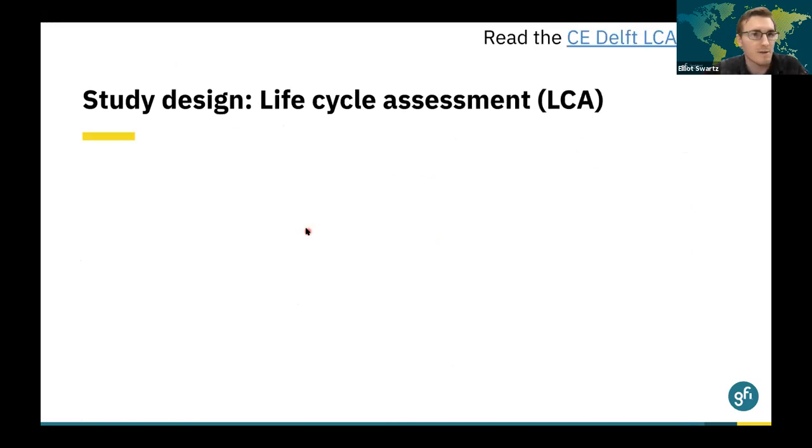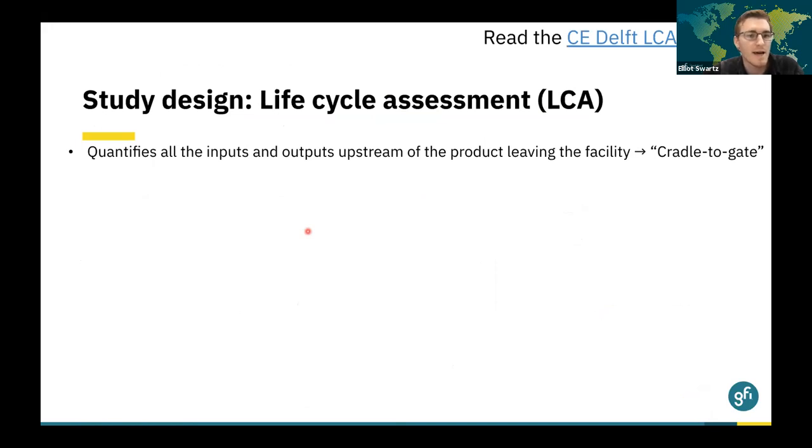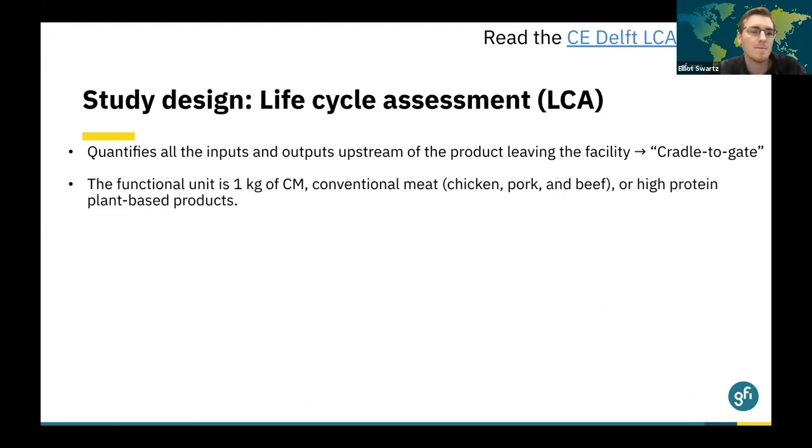So what does the LCA look at? The LCA quantifies all of the inputs and outputs upstream of the product leaving the facility — a so-called cradle-to-gate study. For cultivated meat, this includes resource extraction upstream, energy production needed for all of the inputs including the medium and the cultivators, and transportation between processes. For conventional meat, this means all agricultural processes are accounted for, such as the use of fertilizer and land used for feed, transport of feed and animals, and emissions at animal farms and processing facilities. The functional unit is comparing one kilogram of cultivated meat to conventional meats such as chicken, pork, and beef, or a high-protein plant-based product.